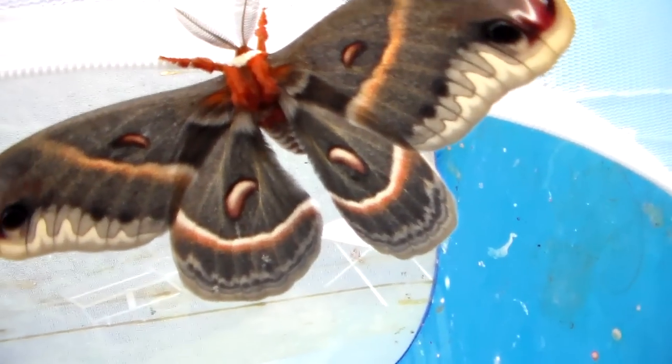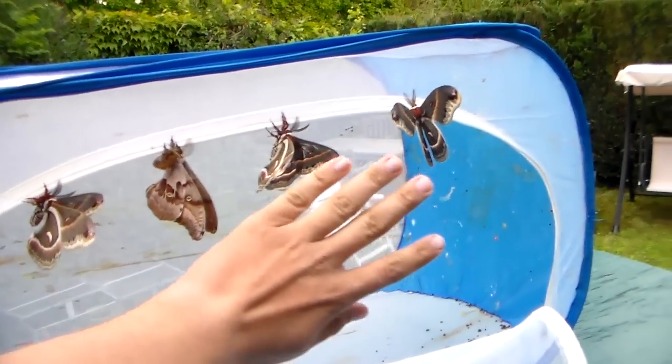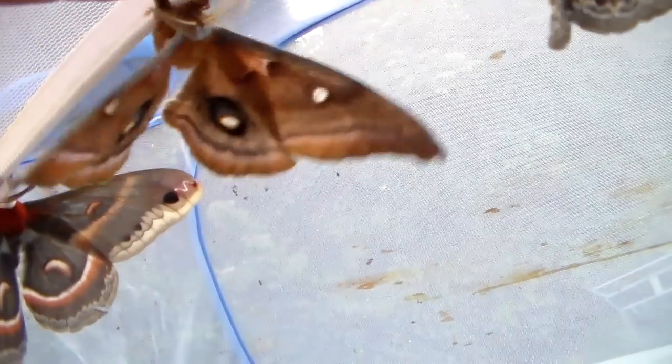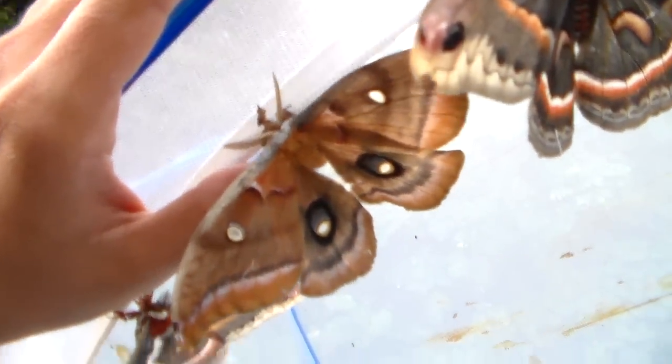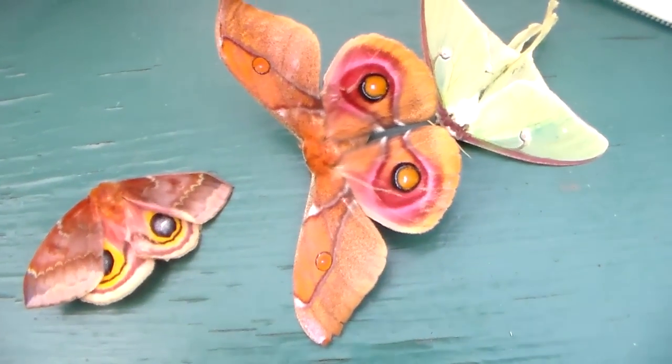I'd also like to apologize for my accent — I'm Dutch. Just look at them, so pretty and quite large. Show me your hindwings! Crazy. So thanks for watching, and that was it for today.